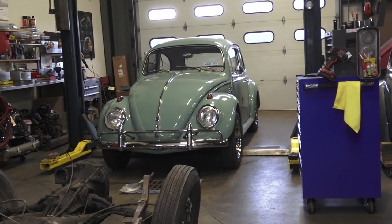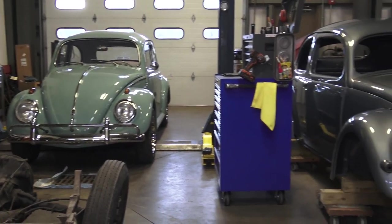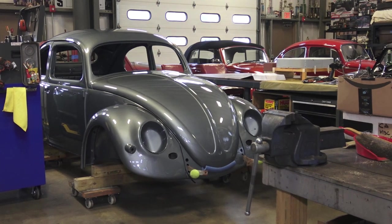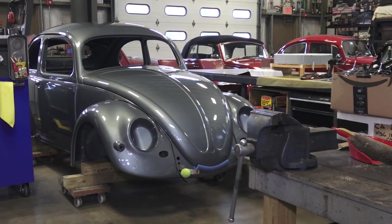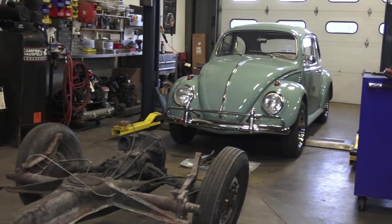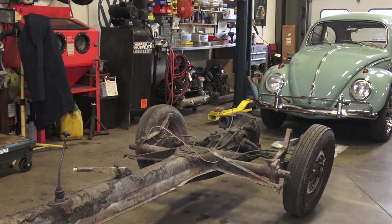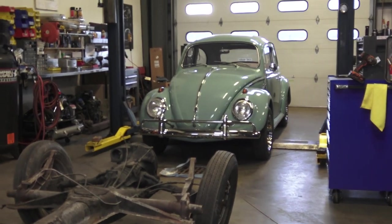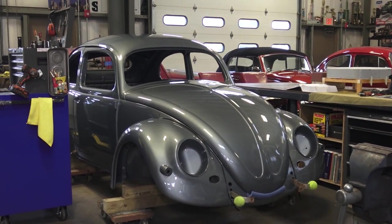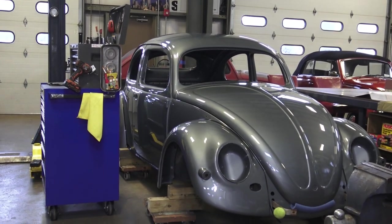Hey guys, Chris again from classicvwbugs.com. It is January 2020 - my first week back doing a video in 2020. I've been back to work from pretty much right after the holidays, trying to get up to speed. I figured I'd do a shop update video to show you guys what we're working on and what's in store for 2020. 2020 - it sounds futuristic, it's just a crazy number.